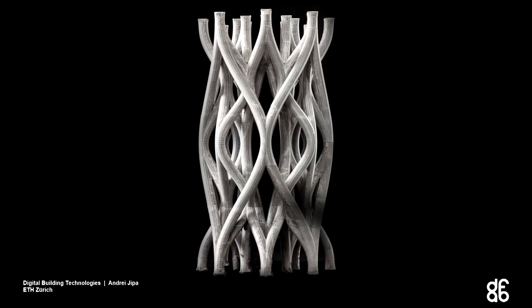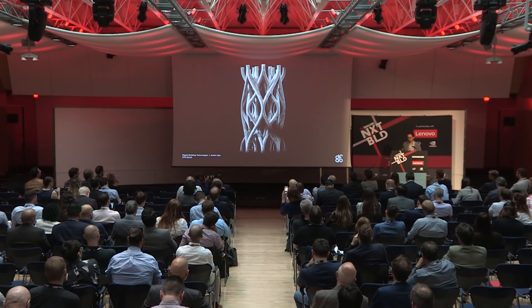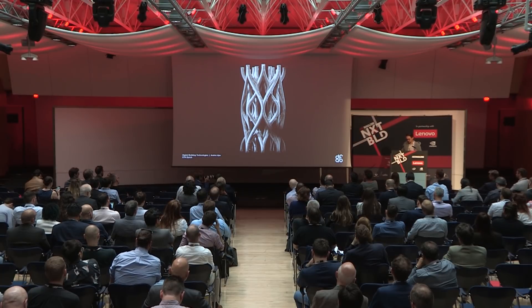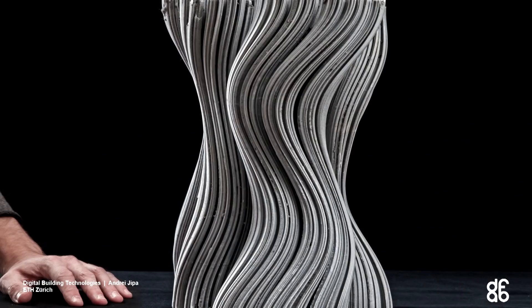We did a few experiments to see how we can push the geometries achievable in concrete with this technology. Here is a column that displays a network of tubes as thin as 15 millimetres — quite unprecedented with concrete. Here we have very deep folds and details that are a few millimetres inside. Again, quite unique for concrete.